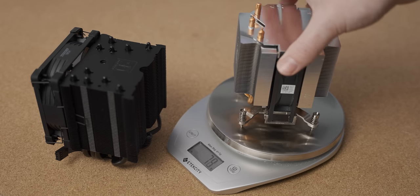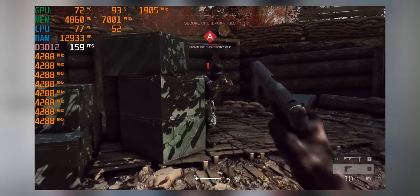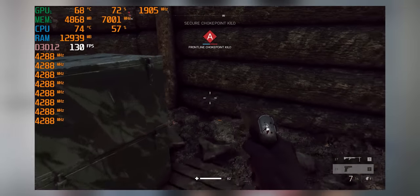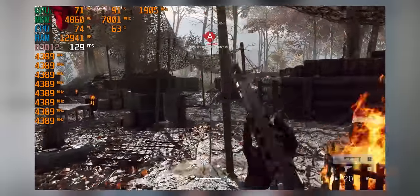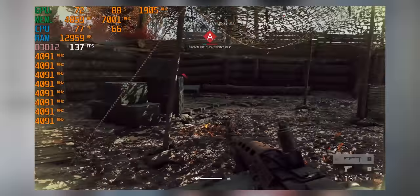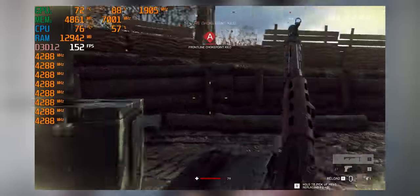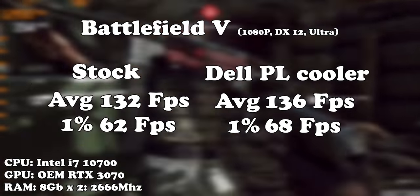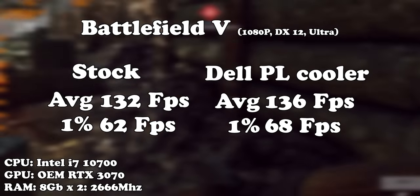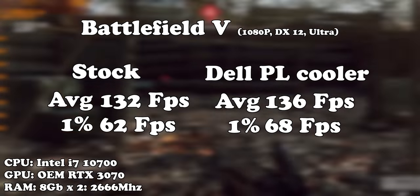Moving over to the premium luxury cooler, it's a lot better actually. We were sitting at between 74 and 78 degrees Celsius with a core frequency of 4.1 to 4.3 GHz — lower temperatures and a bit more CPU frequency. It's still running pretty hot but definitely better. As far as gaming performance differences go, it's not as big as single to dual channel. With Battlefield 5 we went from 132 to 136 frames per second, which is a difference you wouldn't notice.